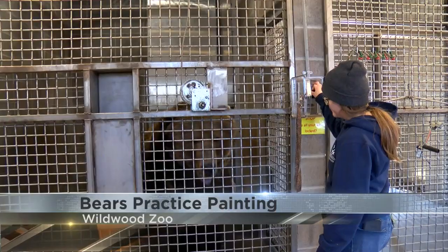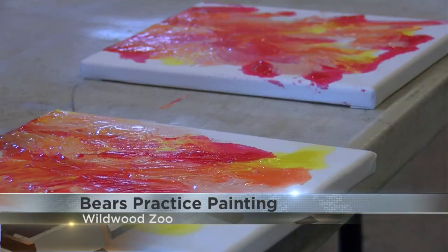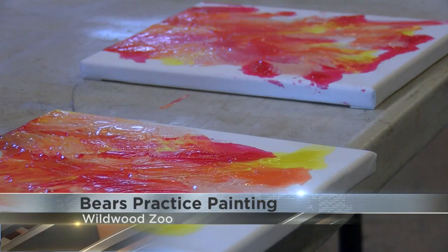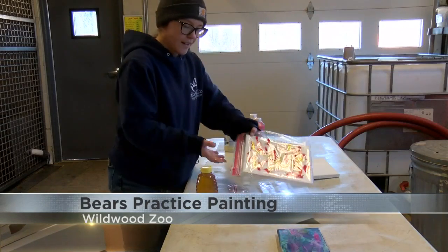But as time has gone on and the bears continue to grow, the zoo has had to change their methods. This year, the zoo decided to let the bears paint while using their tongues, by pre-applying the paint to a canvas and then placing it in a plastic baggie.